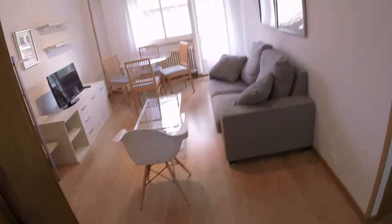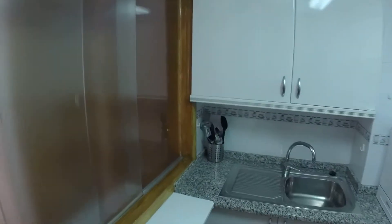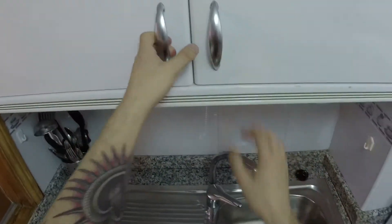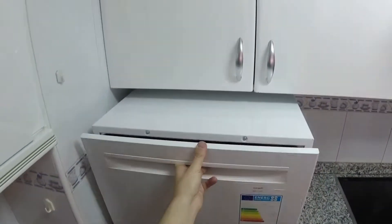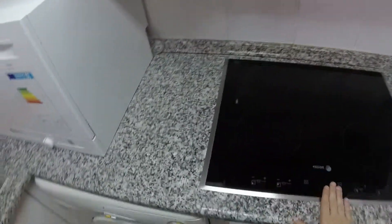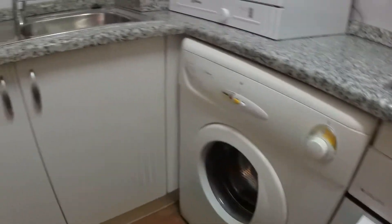Here we can see the things for cleaning. This window has a view to the living room and we can see here storage for plates and glasses. We have a rectangular sink, a small dishwasher, pans, a coffee maker, this is the stove — we have an electric stove — and this is the oven and the washer.